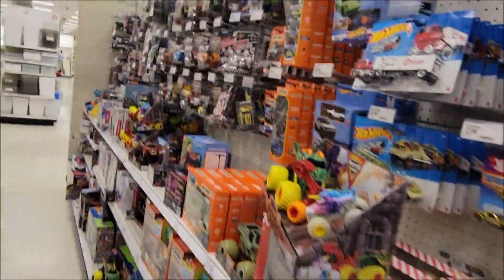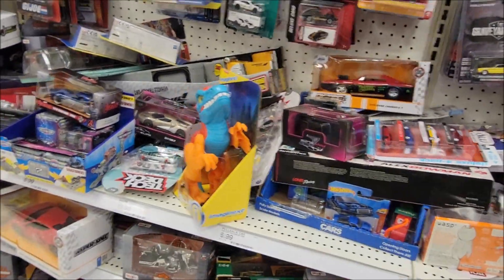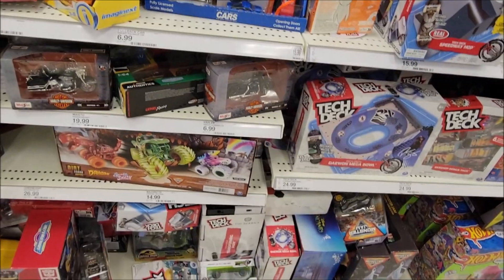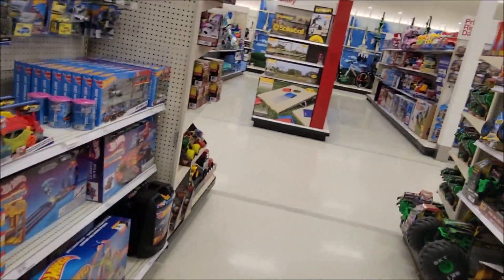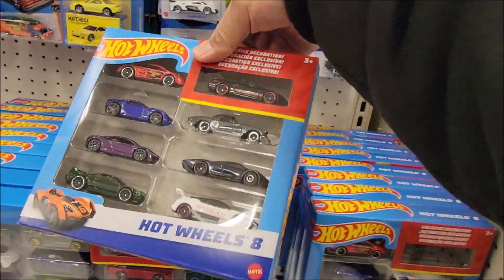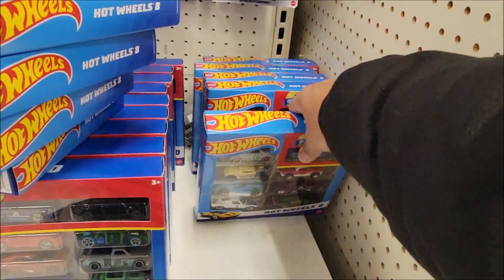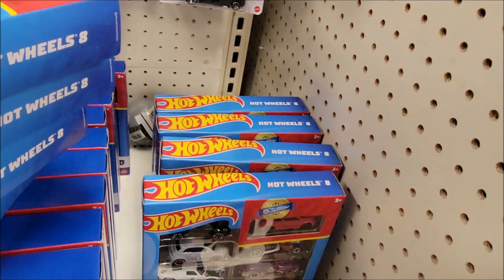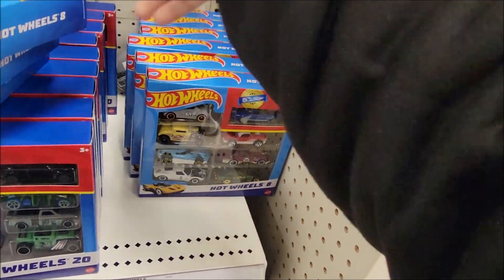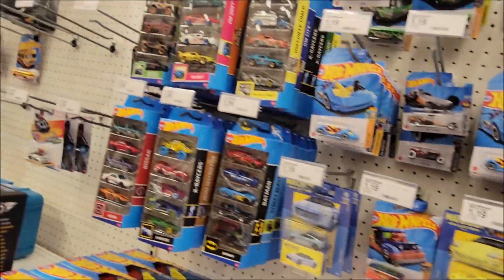Monster Jam — nope. I think that's about it here. We are moving on, but not yet — I saw some videos that the 8-pack has the Honda Civic gold in it. Let's check if one of these 8-packs has the Civic. We already have one previously, but just to show you if we can see it here today. No luck — moving on.